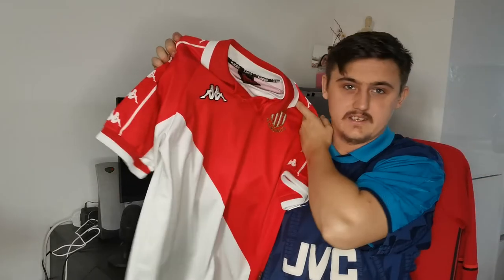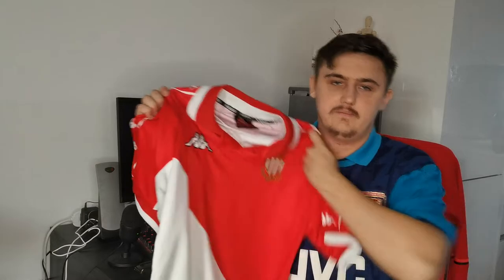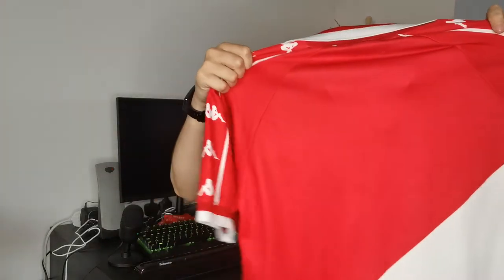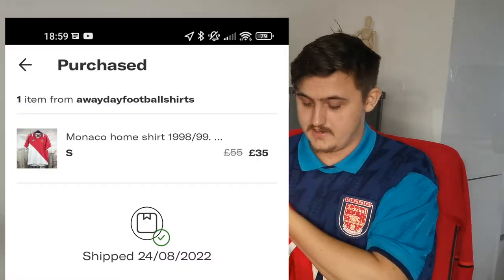I usually wear a medium to large. This shirt is labelled extra large in some sizes I've had fit smaller than larges, so it all depends. I'm so happy to pick this one up — it cost me £35, which I think is pretty good. It's a more expensive one for me, but for a shirt that's over 20 years old, £35 is a great deal. I've wanted a vintage Monaco shirt and a vintage Kappa shirt in general for a while — it's been on my bucket list. So glad to pick this up on Depop.